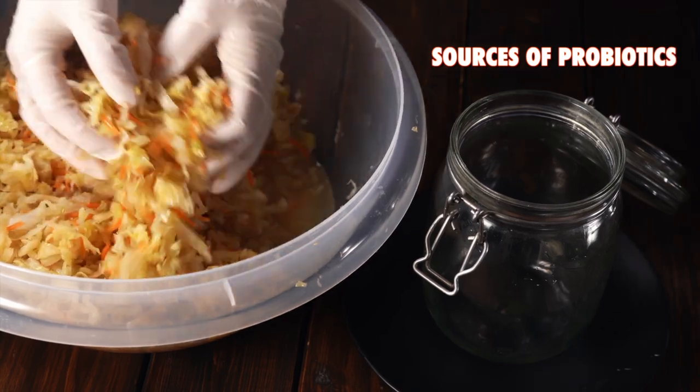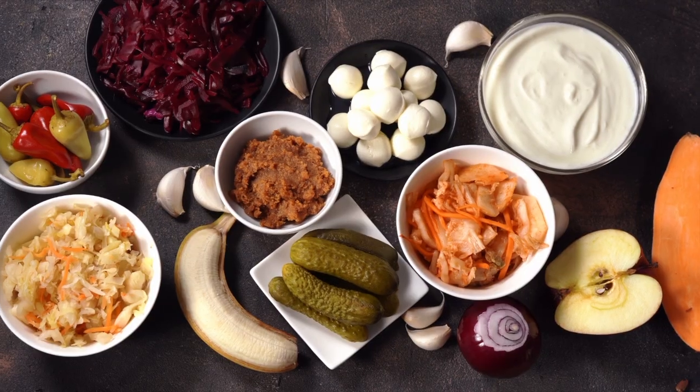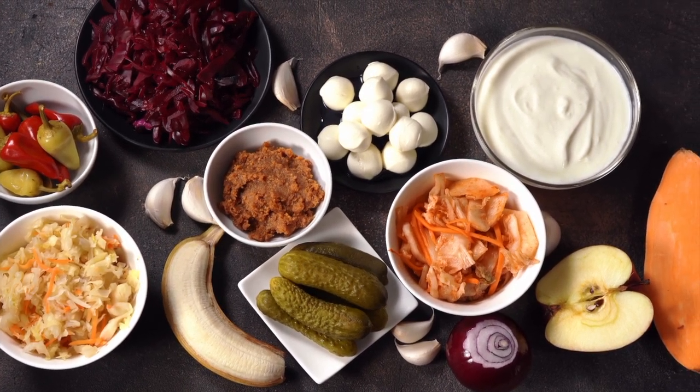Where do you find probiotics? You can find them in a lot of fermented foods — things like kimchi, kefir, certain Greek yogurts, sauerkraut, pickles, pickled eggs, miso soup, tempeh, or kombucha. You can also purchase probiotics as a supplement — a pill, capsule, tablet, or powder. It's really important that you look into the quality of these probiotic supplements, because they're not all equal. Make sure you're getting a high quality product with a large number of bacteria and as many diverse bacteria options as possible.